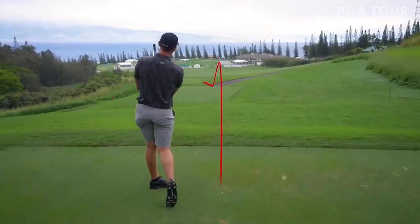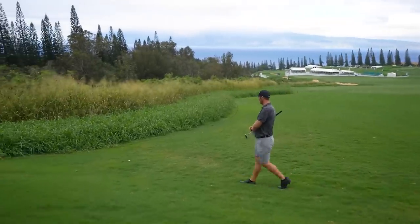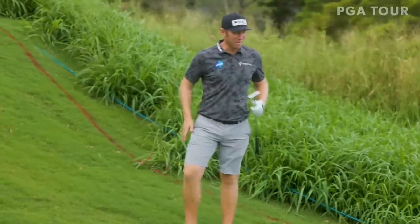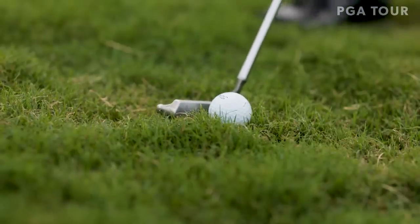No, we didn't. Go forward in the stance, open the face, and at least try to get it up in the air. You do have this slope that hopefully I can get it and it'll run down a little bit. We'll try.